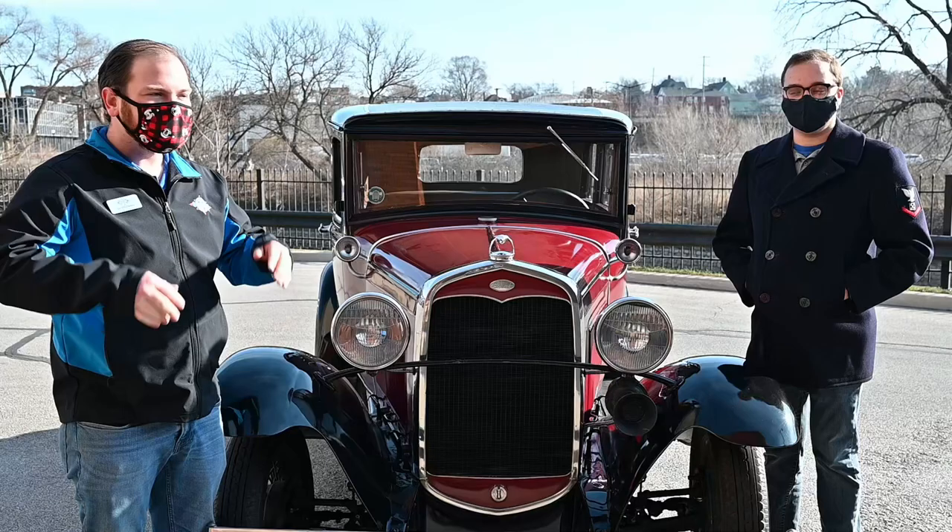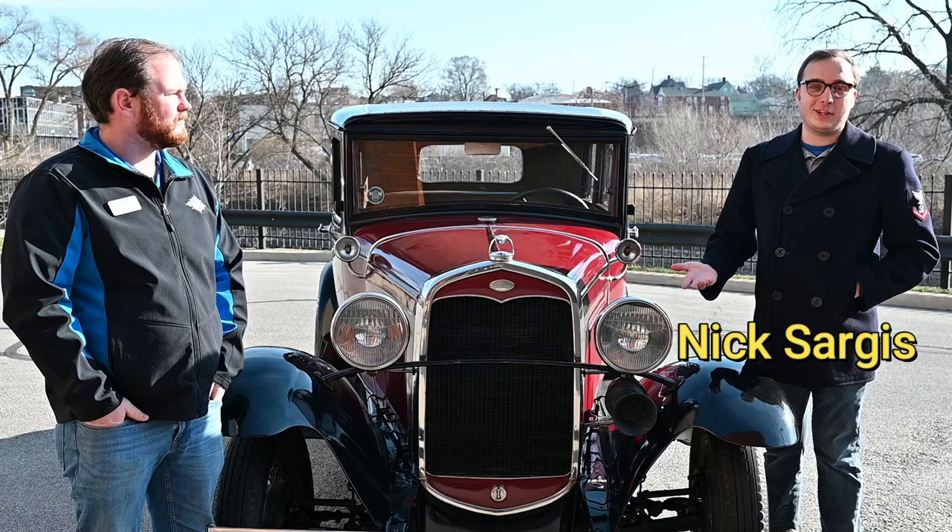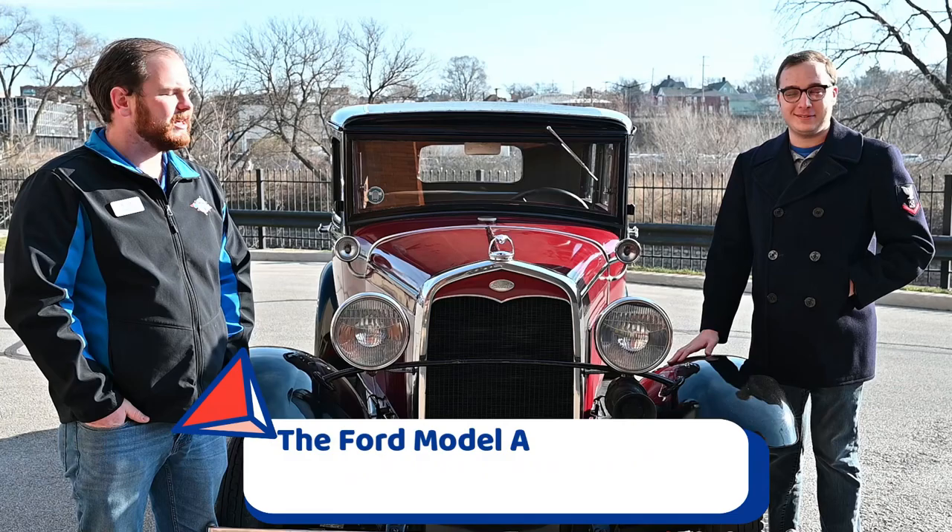Hi everyone, I'm here with my friend Nick Sarges from the Fox Valley Park District and his beautiful Model A. Nick's going to tell you a little bit about himself. Hi everyone, my name is Nick Sarges and I work for the Fox Valley Park District's Performing Arts Department. I'm really thankful today that my good friend Ian invited me out to talk about my car with you all.